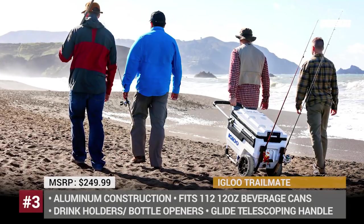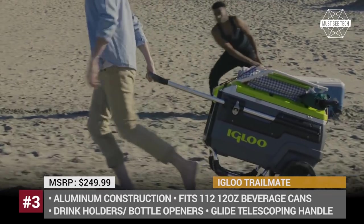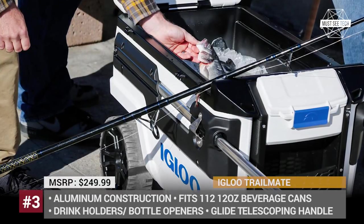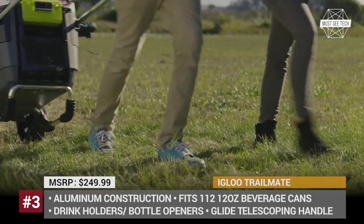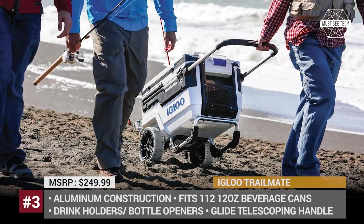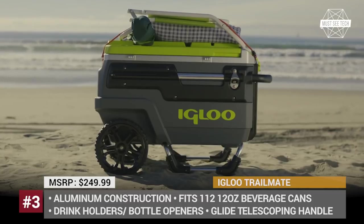Trailmate Journey. This is an all-terrain cooler able to bring a party anywhere you travel. Its oversized wheels with 10-inch ground clearance let it go over any terrain, while the glide telescoping handle reduces the pulling effort by 50%. The Igloo combines exceptional practicality and durability. It is lightweight due to its aluminum frame and provides space for up to 112 twelve-ounce beverage cans. The cooler also has additional storage sections for mobile accessories, skis, and other essentials.